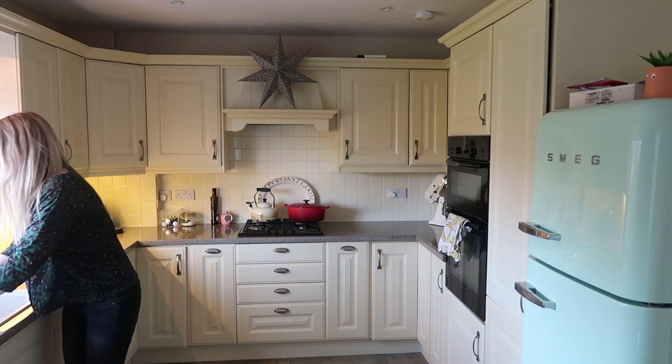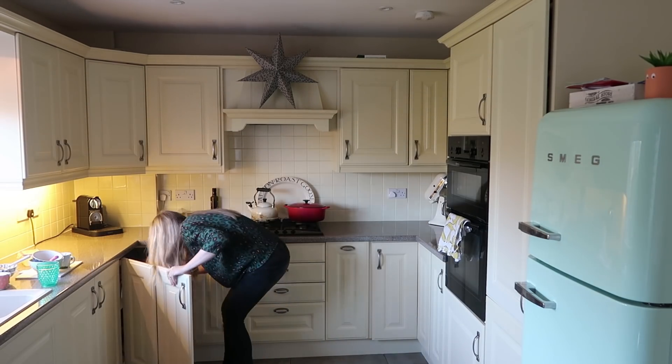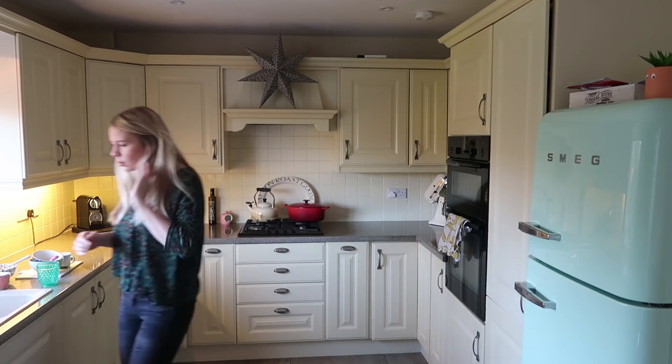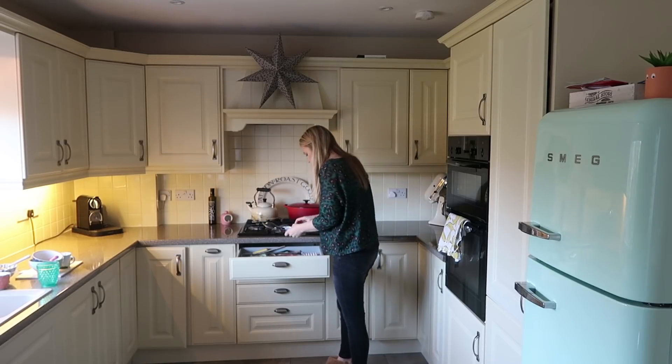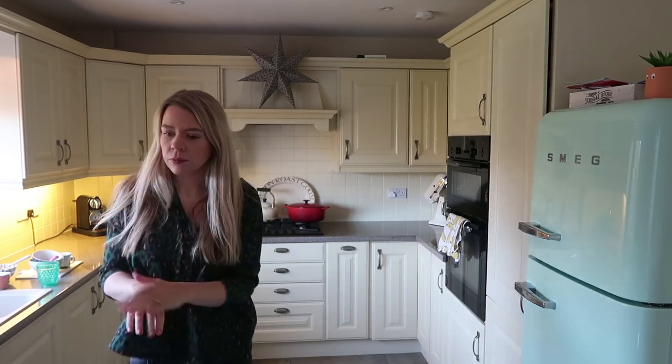So the first thing I do most days is to sort out the kitchen — putting away plates and cups and things like that, and just wiping down the surfaces and making that area of the house nice and clean and tidy. It's usually a bit of a mess after breakfast and the chaos of making school lunch boxes, so I like to get that out of the way.